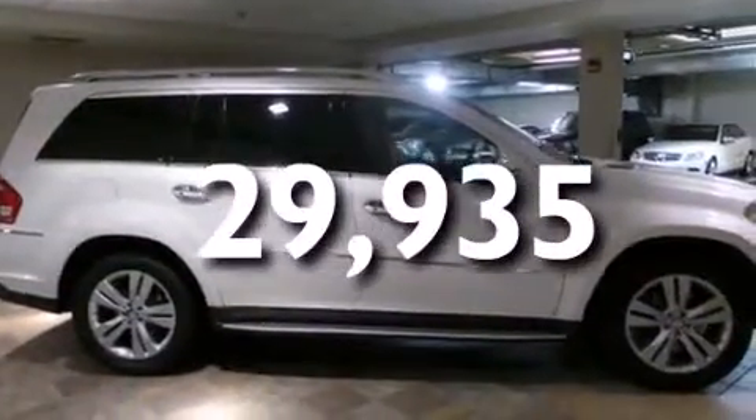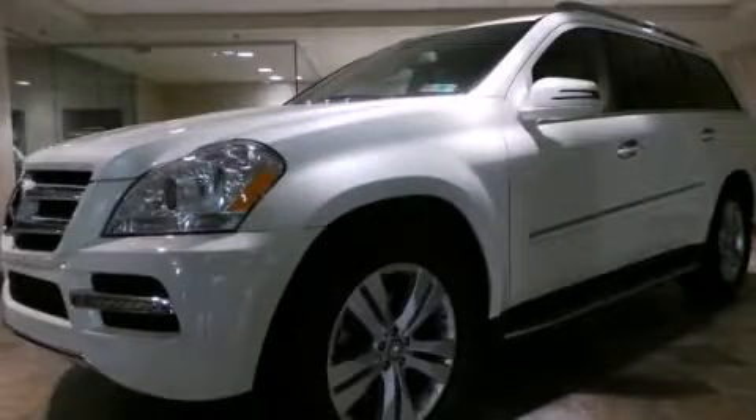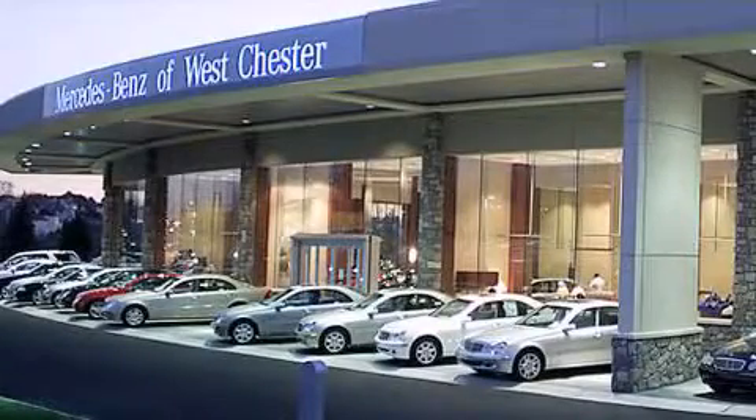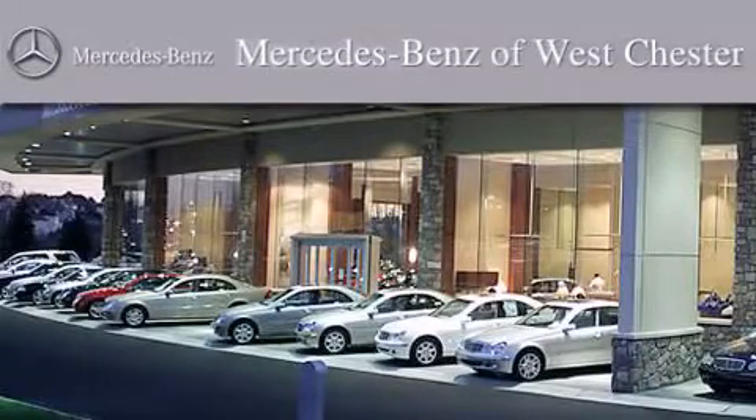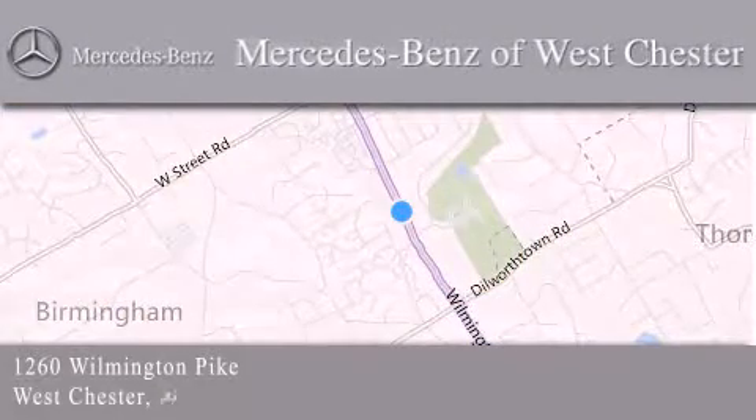Contact us today and schedule your opportunity to see this automobile in person. Thank you for considering Mercedes-Benz of Westchester for your next luxury vehicle. We are conveniently located at 1260 Wilmington Pike in Westchester. We look forward to serving you.